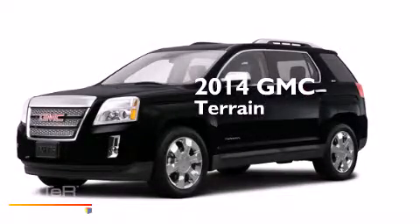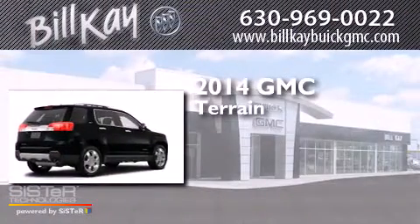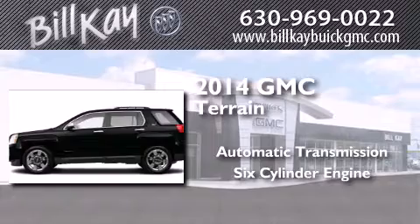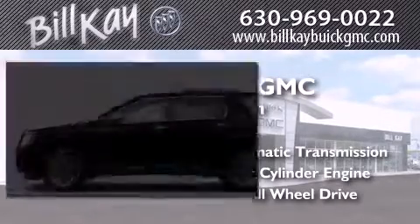This is a brand new 2014 GMC Terrain. This crossover has an automatic transmission, a six-cylinder engine, and the added safety and control of all-wheel drive.